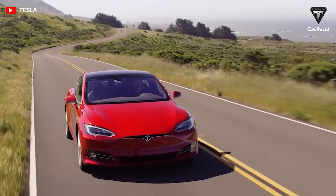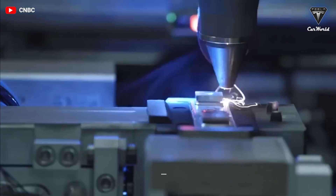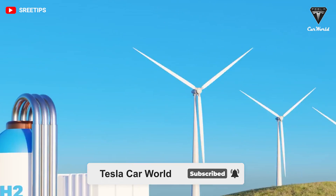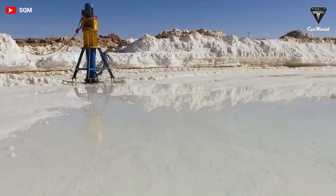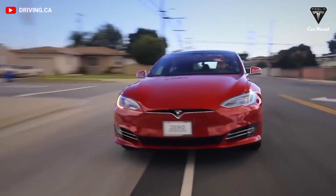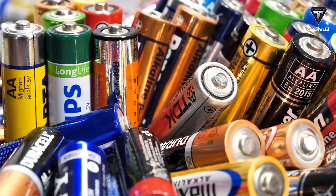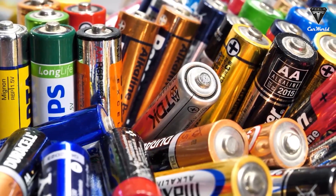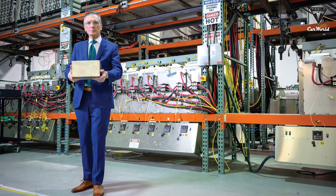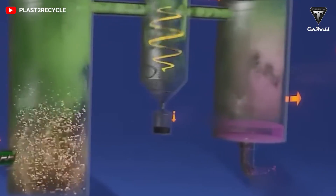Let's find out in today's episode of Tesla Car World. A new battery is in town, and it's blowing everything out of the water before it. In a leap toward low-cost batteries for large-scale grid storage, an international team of researchers led by MIT material chemist Donald Sadoway has invented a battery made of aluminum and sulfur.